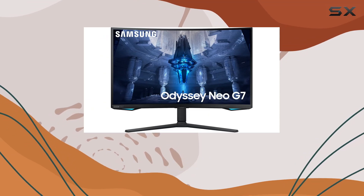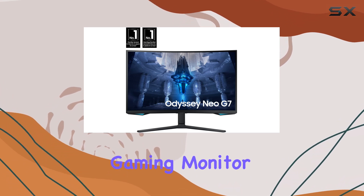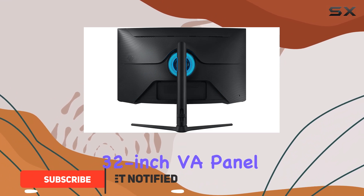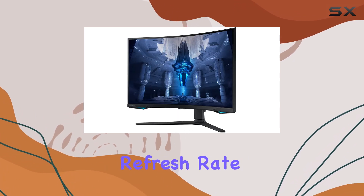The Samsung Odyssey Neo G7 S32BG75 is a fantastic option if you're seeking a high-performance gaming monitor. While it's a bit pricey, it boasts a stunning 32-inch VA panel with a 3840 by 2160 resolution and a swift 165Hz refresh rate.